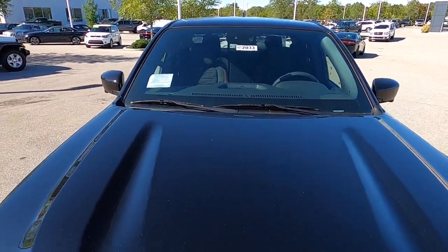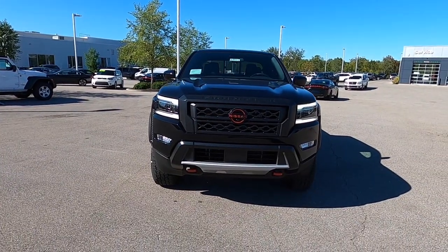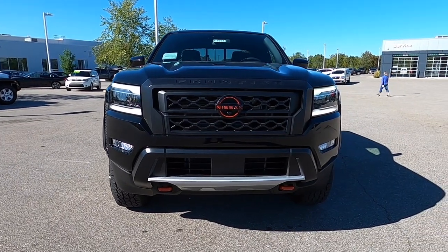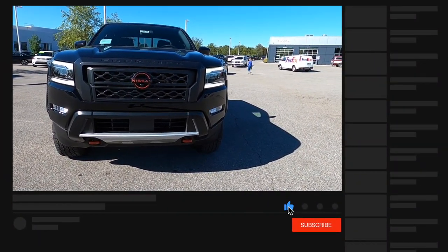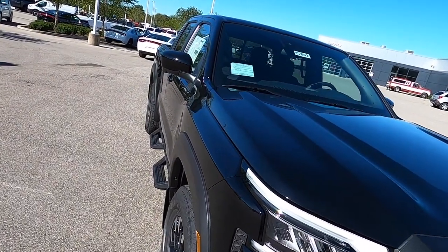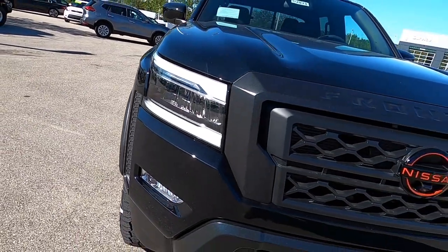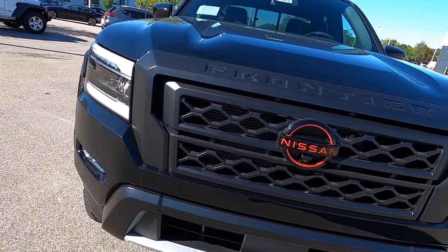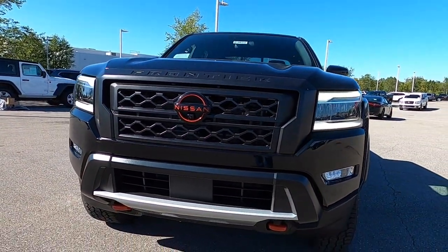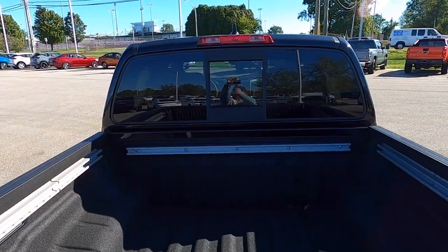The 2022 Nissan Frontier is an all-new Frontier, first introduced in February of 2021, based on the Nissan F-Alpha platform with a revised and strengthened ladder frame and all-new dimensions. Proudly manufactured in the United States at the Canton, Mississippi manufacturing plant. The new Frontier is available in extended king cab and full four-door crew cab variations, with two or four-wheel drive and various trim-level availabilities. This marks the first time the North American market gets their own dedicated Frontier model, completely unrelated to the global Nissan Navara variant.